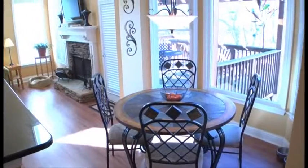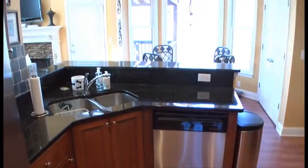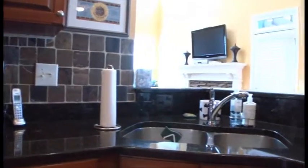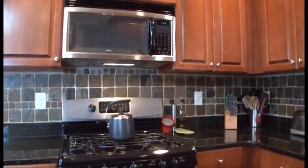The breakfast nook just off the kitchen enjoys a view of the family room and the backyard. The up-to-date kitchen sports stainless appliances, a granite countertop, and a view to the back decks and beyond. Turn the family chef loose in this kitchen and watch what happens.